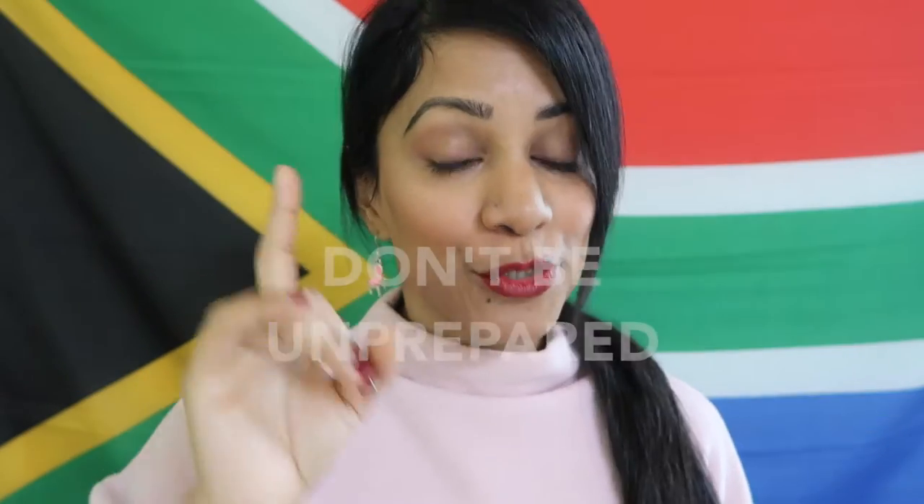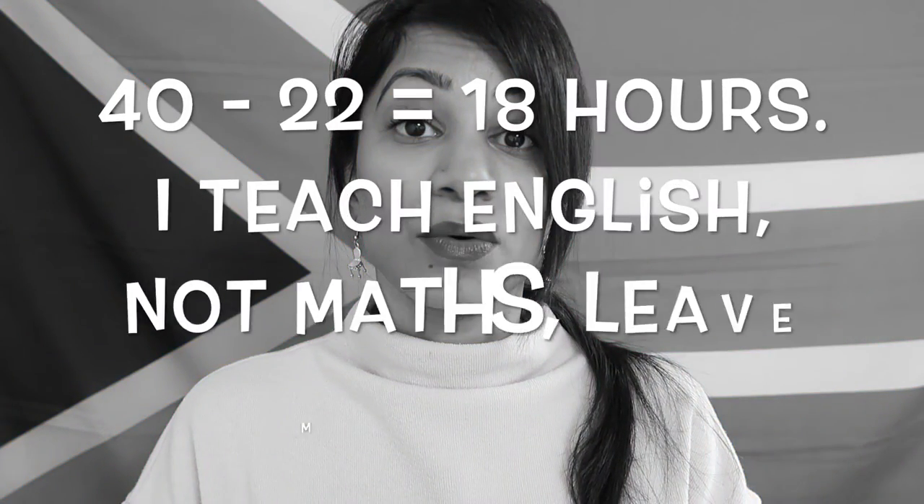Let's move on to a don't: do not be unprepared. Those kids can sense it — they're like hounds. They can sense when you are unprepared. Don't ever think that because they're kids they'll never know if you're a little bit unprepared today. It's so easy to be prepared. You've got a 40-hour working week and 22 of those hours are teaching hours, which means you've got the remaining hours and you can use those office hours to prepare your lessons. You've got time — use it.